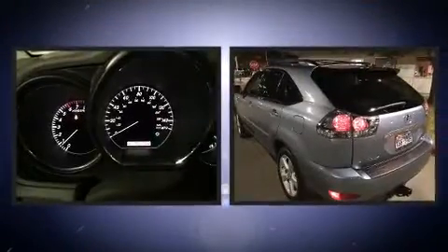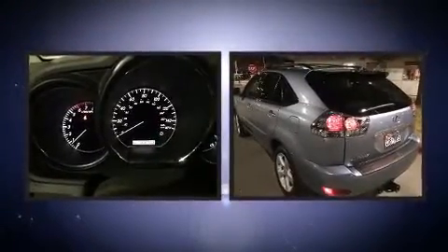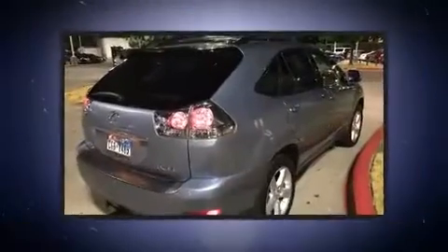You're going to love the 2004 Lexus RX 330. It features a front-wheel drive platform, an automatic transmission, and a 3.3-liter six-cylinder engine.